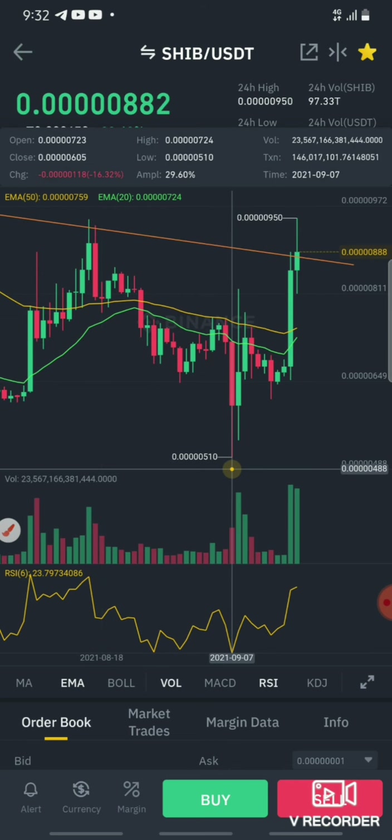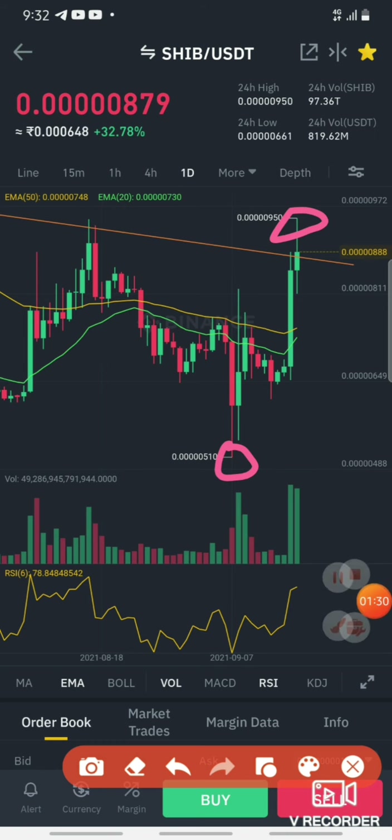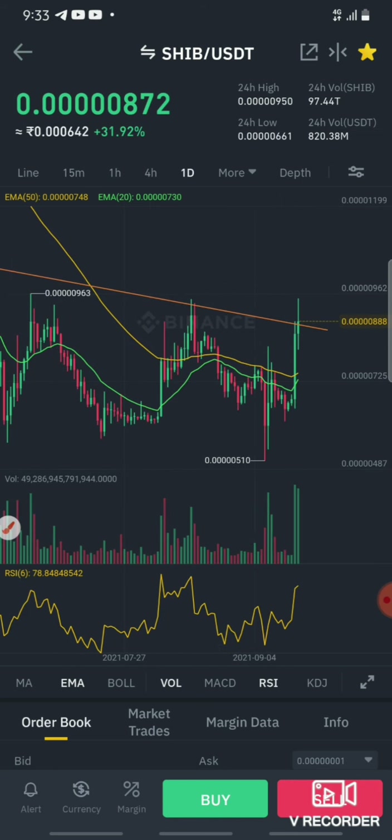Here is the 0.510 level. Here is the 950 level. Here is a one-day candle — there is a pump. So here is the 950 level, and here is a one-day candle with 100. So now there is a three-day candle.